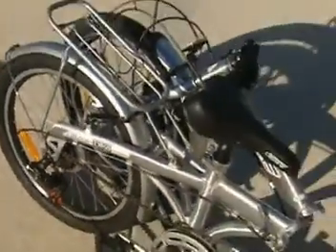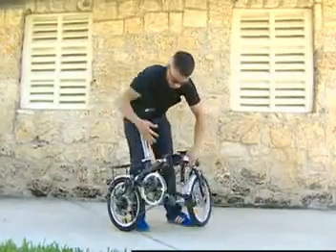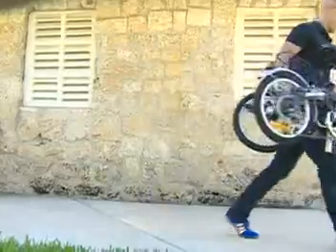Citizen Bike plays exclusively to portability. They have the benefit, of course, of folding down into a compact shape. They're very good for fitting into the trunk of your car, onto your boat, and also into the closet of your home.